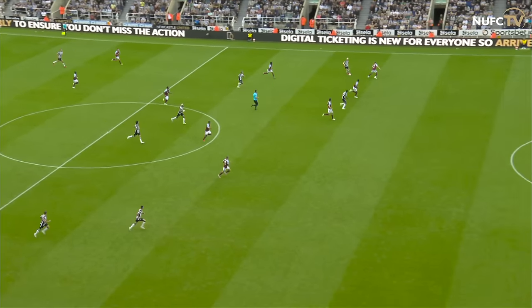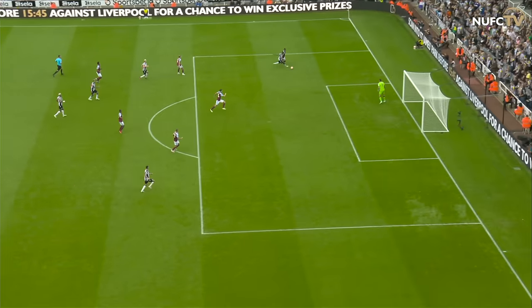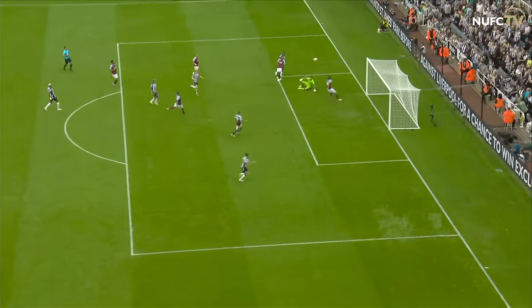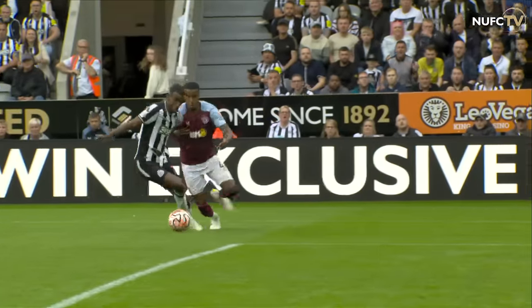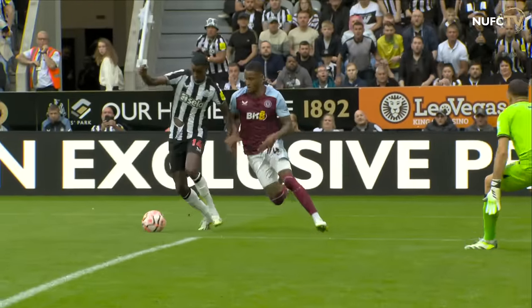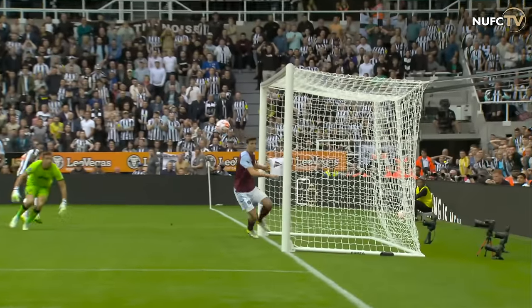On 58 minutes, it's Newcastle United 3, Aston Villa 1, as Isak profits from a mistake from Konza, making no mistake with a delicate dink over Martinez. Well, it's a great finish — poor defending by Konza.